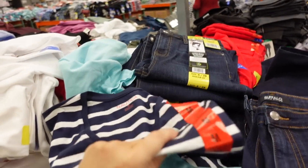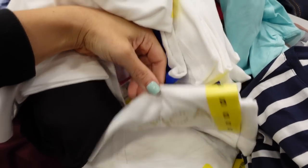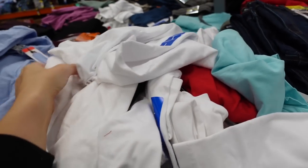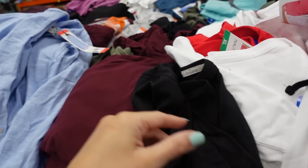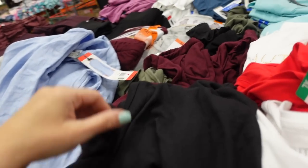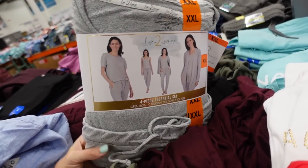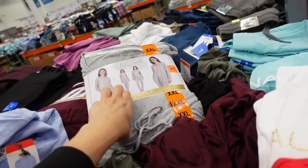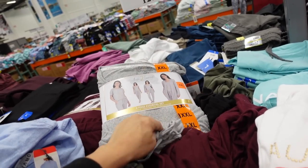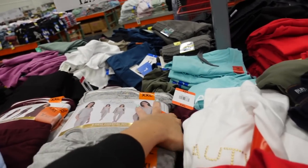Nautica logo tees — navy and white stripe, white, and gold — are down to $9.97. Also the Live to Lounge three-piece sets, which include a tank, a regular tee, and a cardigan, for $14.97. In gray, burgundy, and olive.